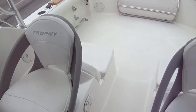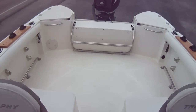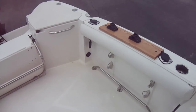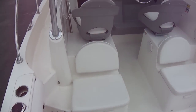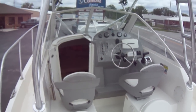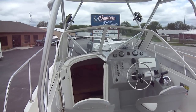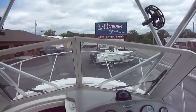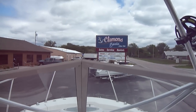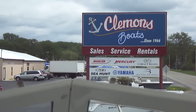Priced to sell at $34,995. We will take you out on the water and show you what the boat will do to make sure it's up to snuff for you. If you have any questions, give us a call at 419-684-5365. You can check us out at ClemonsBoats.com — while you're there, don't forget to like us on Facebook and check us out on Twitter at ClemonsBoats1. If you have any questions, be sure and give us a call. We'd love a chance to earn your business. Have a great day.